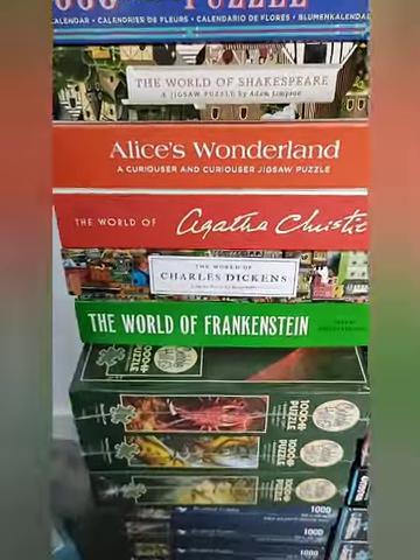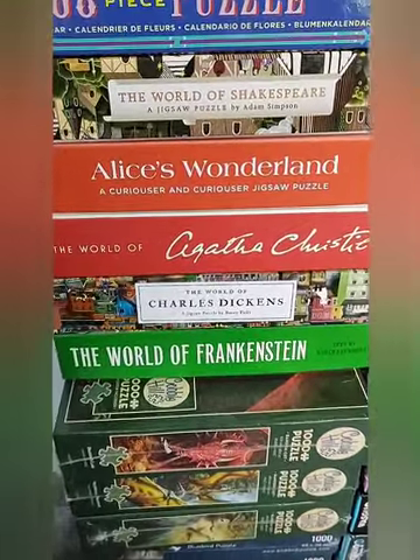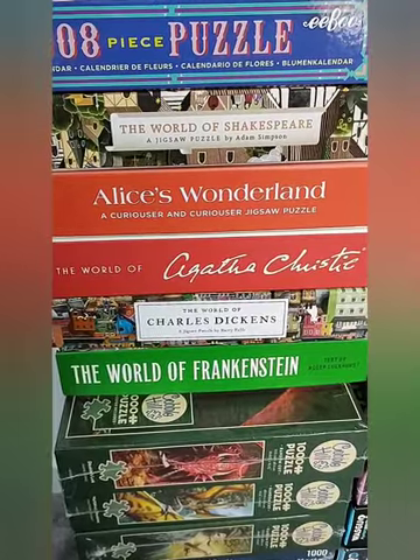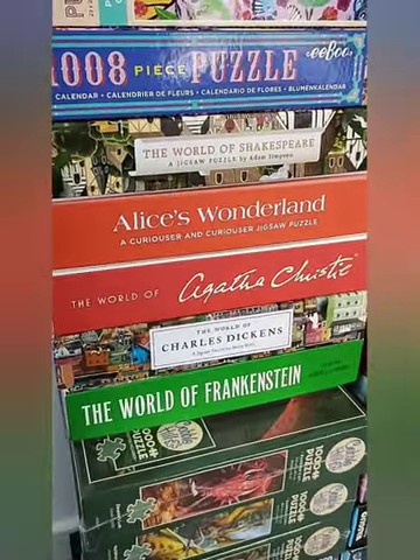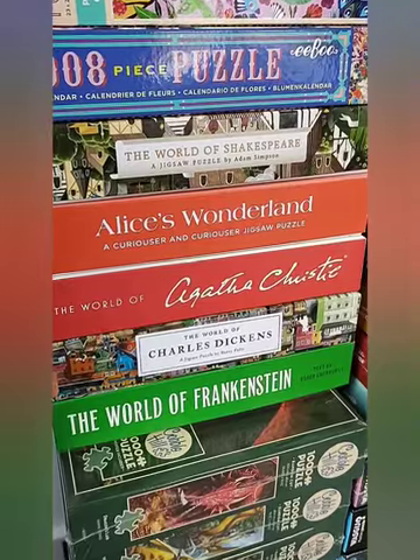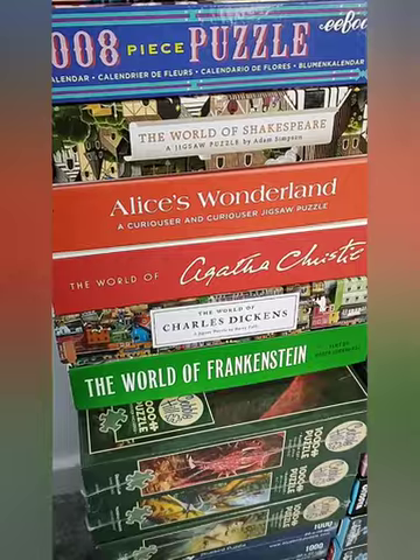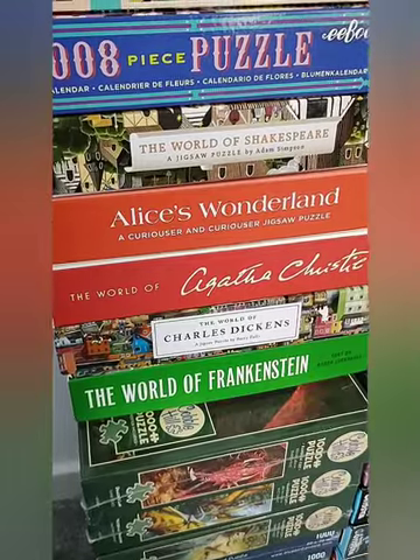We've got the Lawrence King puzzles, which some of you will know I love-hate. Because the ones that are manufactured in the Netherlands are excellent, but the ones manufactured in China — no good. Loose, thin fit. Don't like them.